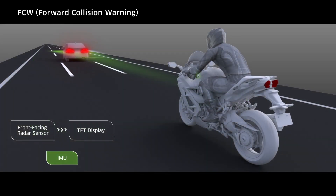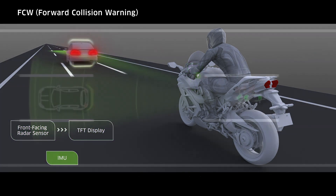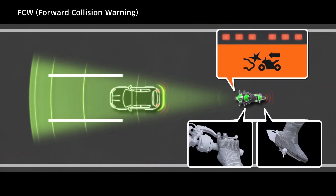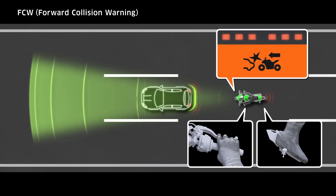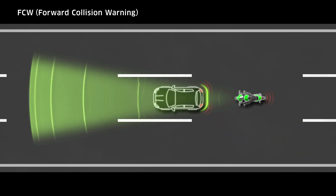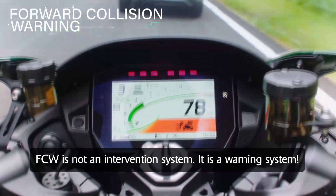As this distance decreases, FCW activates according to the timing preset by the rider. If the distance between the two vehicles is less than the preset timing allows, a visual warning comprising a strip of horizontal flashing red lights flashes in the upper part of the meter display. An additional warning is also seen on the TFT meter display panel itself.